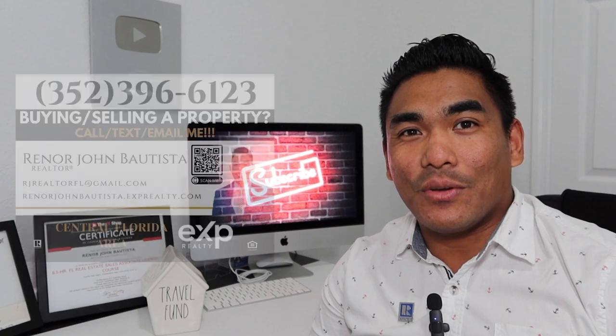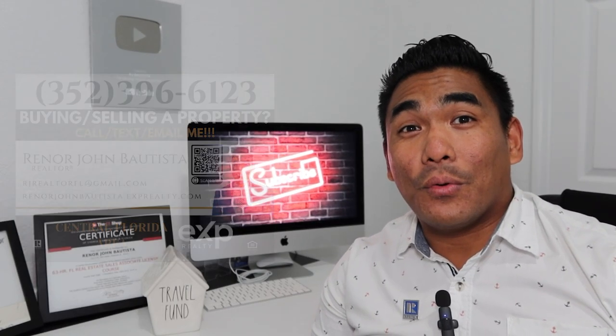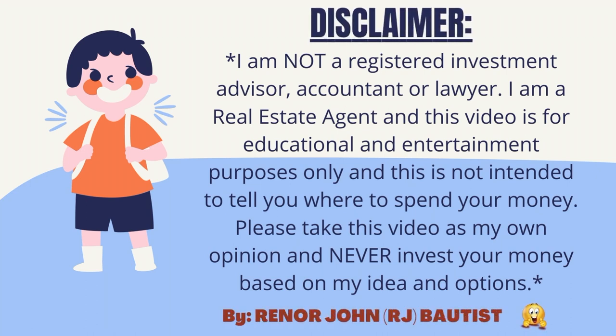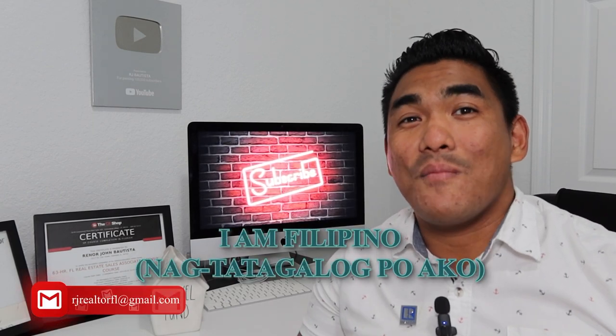What is going on guys, this is RJ Bautista, your local incredible realtor with eXp Realty. Today I'm going to show you how to invest in real estate if you are already a homeowner. This is one of the best things to do if you want to invest in real estate, and also the best time as well.